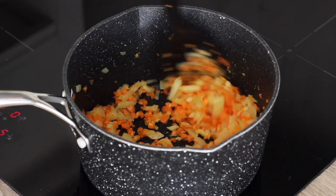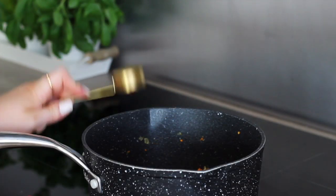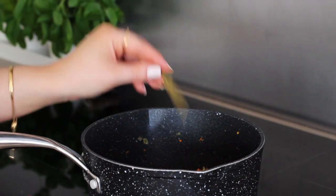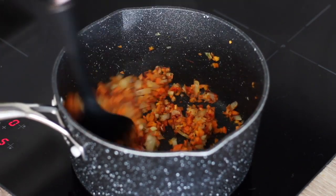I then added in a tablespoon of tomato puree, a teaspoon of dried mixed herbs, a teaspoon of paprika and a bay leaf. I stirred that through the onion, garlic and carrot and just cooked it off for a few minutes.